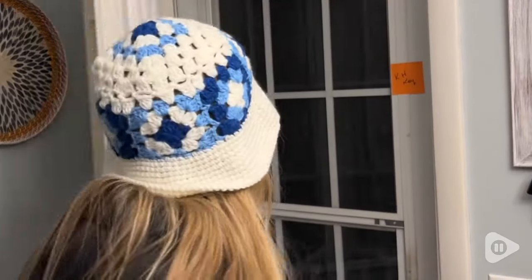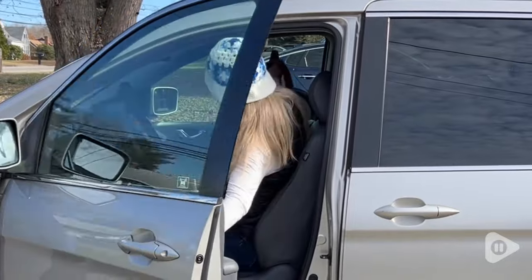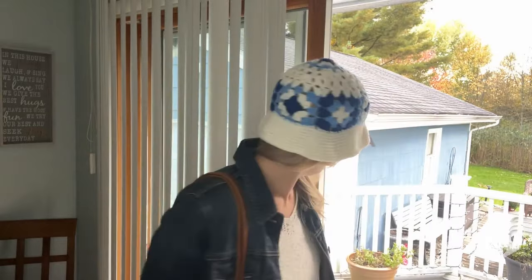Every time I wear it out, I get someone who compliments me on it. One woman at the grocery store told me how much she loved it and that the granny square stitching brought her back to happy memories of her mom.